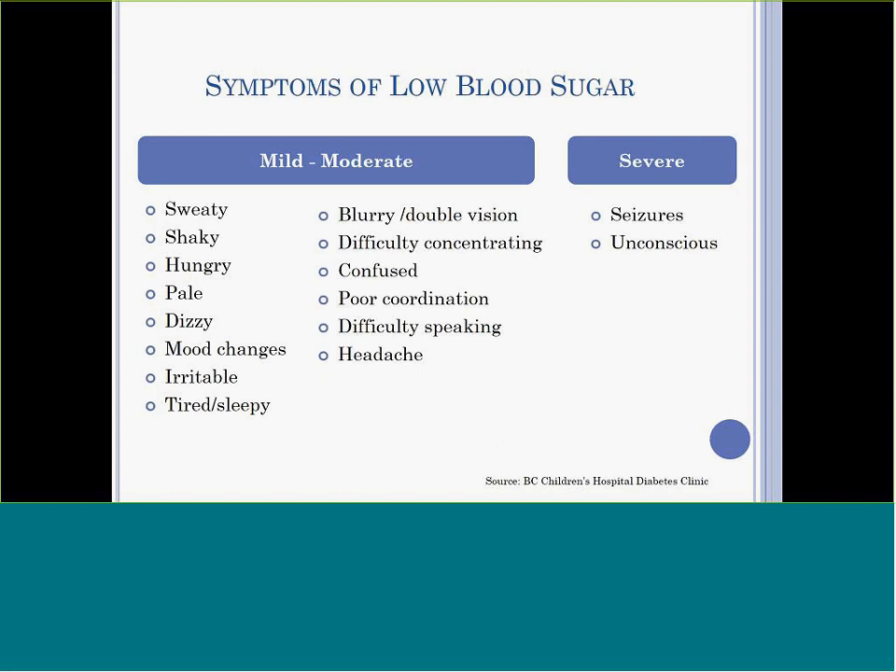Symptoms of moderate low blood sugar can include all the same symptoms of mild low blood sugar, plus blurred vision or double vision, difficulty concentrating, confusion, poor coordination, headache, and difficulty speaking. The student will require help to treat moderate low blood sugar.